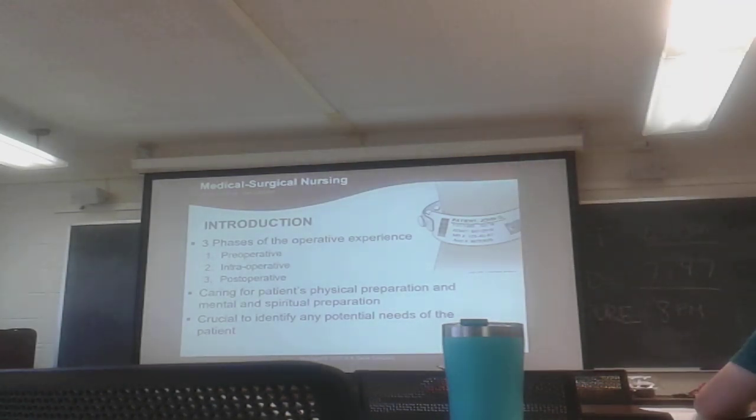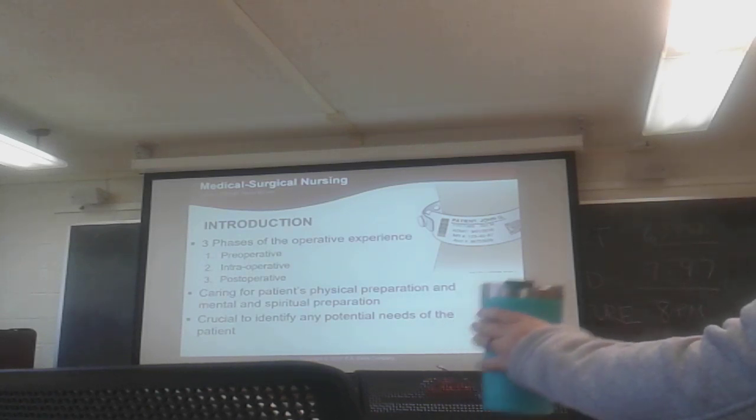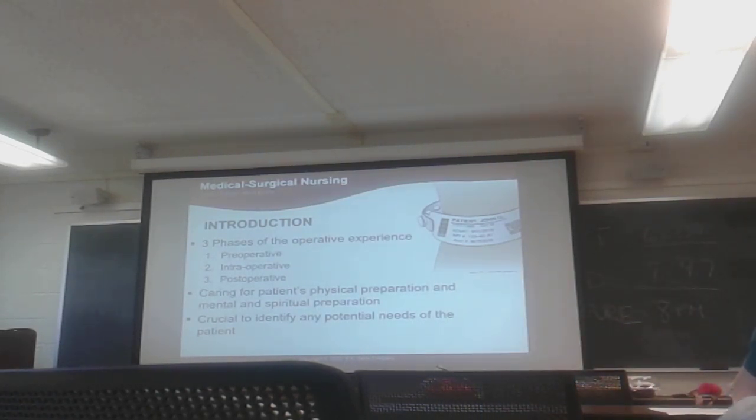The nurse's responsibility is caring for the patient's physical, mental, and spiritual preparation. The nurse's main priority is to complete the perioperative flow sheet or perioperative checklist, which includes vital signs and the most recent lab work. All belongings and piercings are documented, and all the patient has on is a patient gown with no underwear. It's crucial at this time to identify any needs that the patient might have.